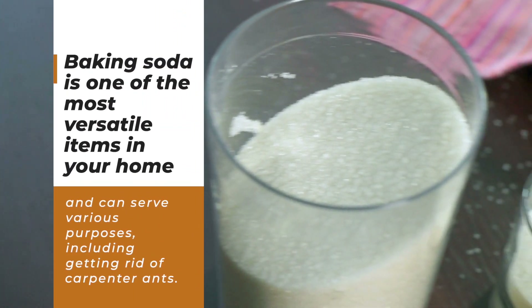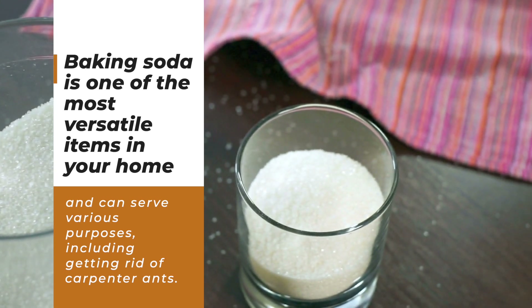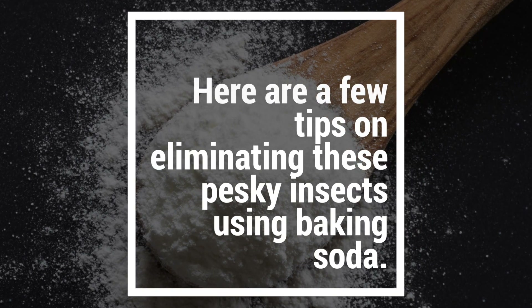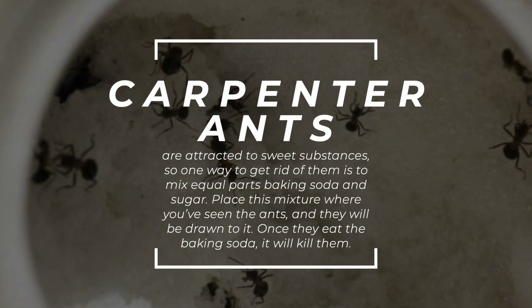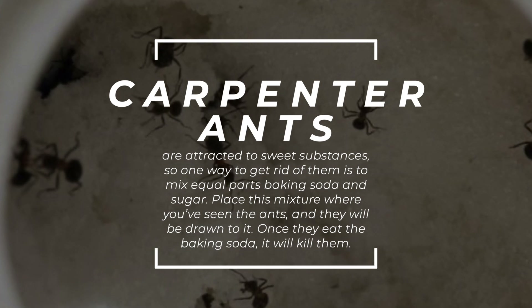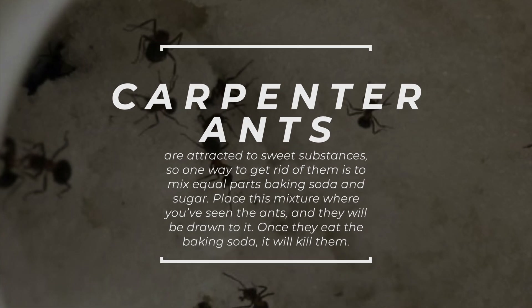Baking Soda is one of the most versatile items in your home and can serve various purposes, including getting rid of carpenter ants. Carpenter ants are attracted to sweet substances, so one way to get rid of them is to mix equal parts baking soda and sugar. Place this mixture where you've seen the ants and they'll be drawn to it. Once they eat the baking soda, it'll kill them.